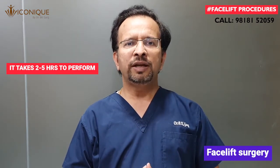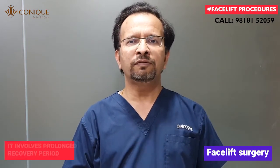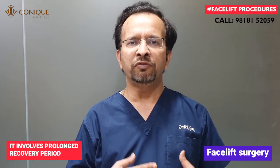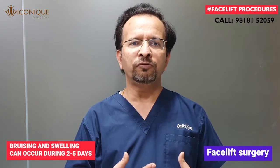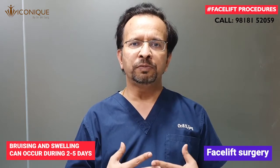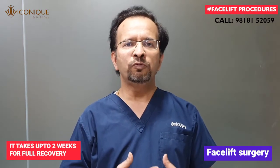Although this procedure has great benefits and has reversed many significant signs of aging, it is many times declined by patients because of the prolonged recovery period involved. There is a lot of bruising and swelling which can happen for 2 to 5 days, and then you need to come back for removal of stitches which usually happens by 8 to 10 days. Full recovery from this procedure can take up to 2 weeks.